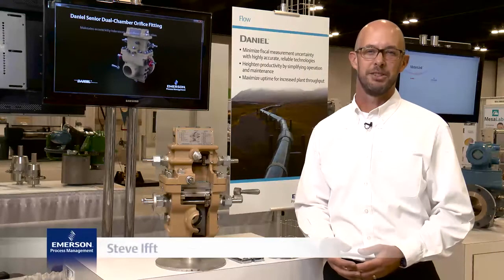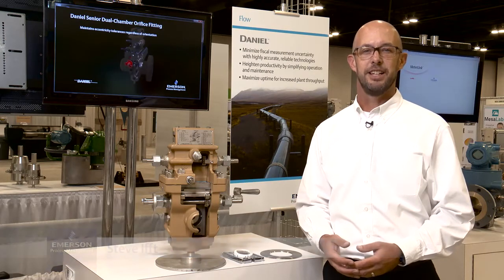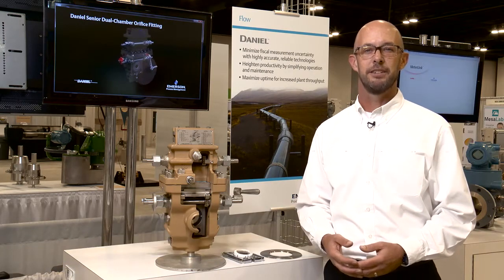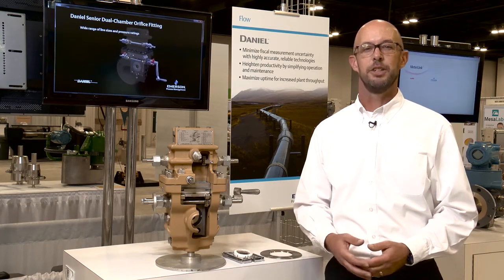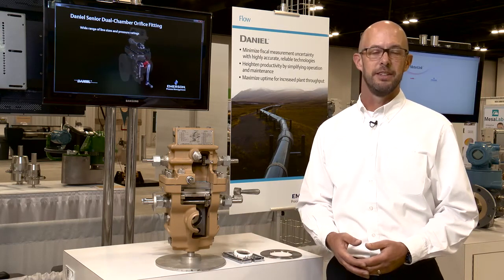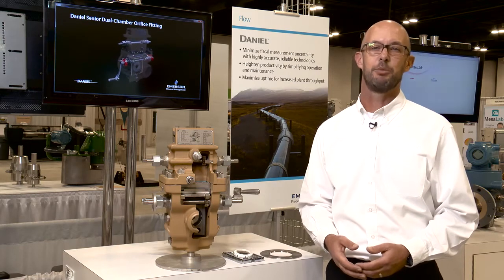Hi, I'm Steve Ift with Emerson. We work with oil and gas companies worldwide to minimize challenges associated with measuring product from the point of production to the final transmission site. Not only is measurement accuracy critical, downtime created by equipment issues can negatively impact productivity and profitability.